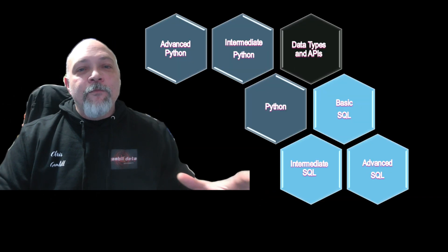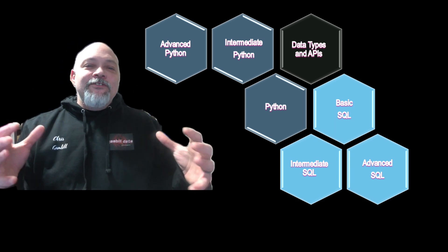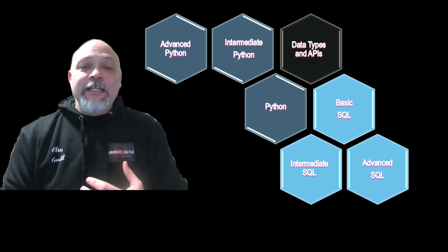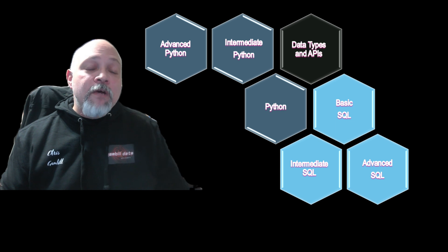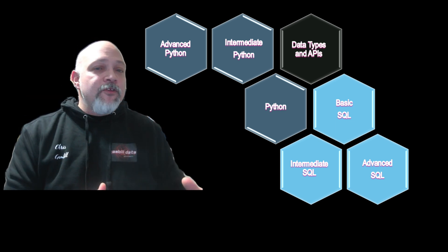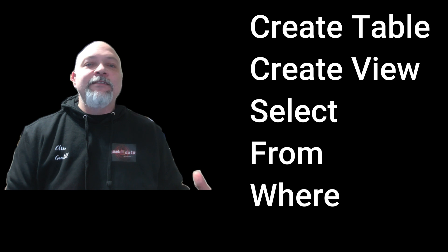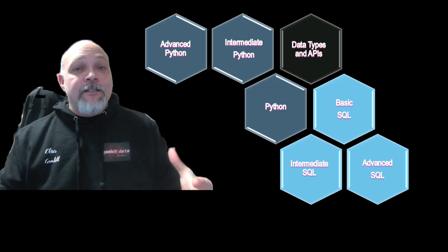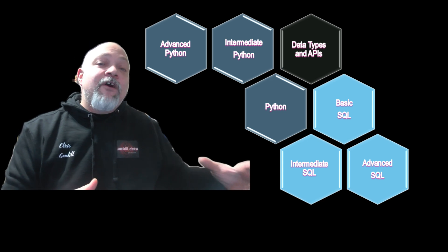We're going to break this Honeycomb down step-by-step. First: Master SQL. SQL is the heart of all data careers — not just data engineering, but science and analytics as well. Start with beginner SQL: understanding how to create tables, create views, and write basic SQL statements like SELECT, FROM, WHERE. Next, focus on Python. Once you get SQL down, move on to Python for programming skills.